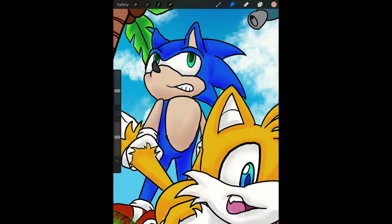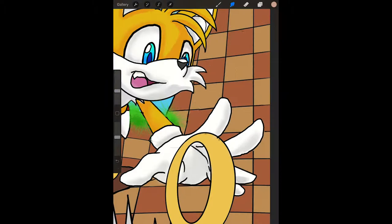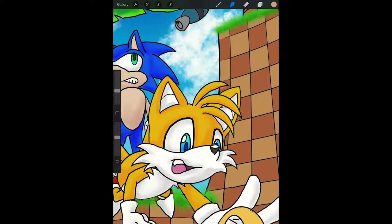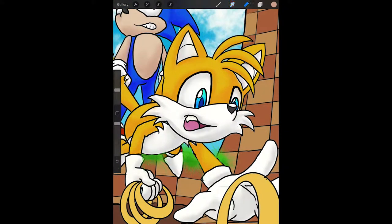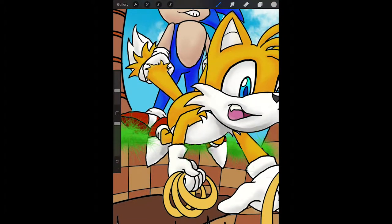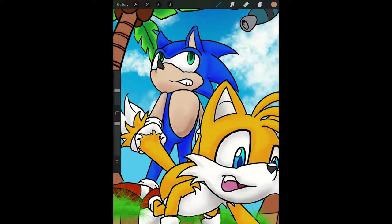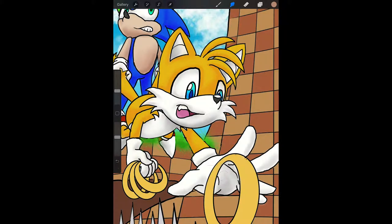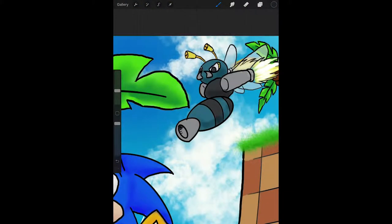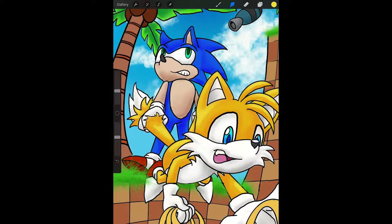Sonic was originally gonna be a rabbit. They were gonna make his design into a rabbit, which honestly makes more sense than a hedgehog for 'gotta go fast.' And his ears were going to kind of stream out behind him as he ran, which was an idea that I think carried over much later into Cream the Rabbit. But yeah, he was originally going to be a rabbit. And then when he was designed, they decided to give him some spikes for protection, and they were like, yeah, it looks more like a hedgehog. And they made him into a hedgehog instead.